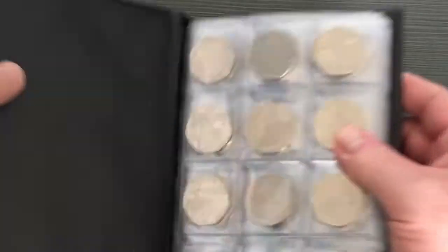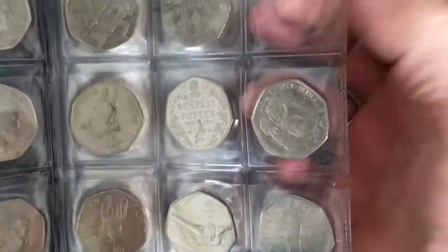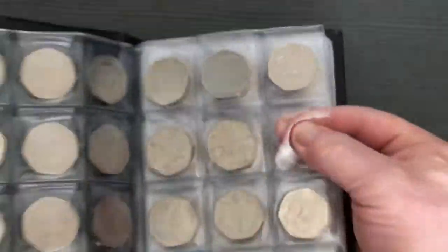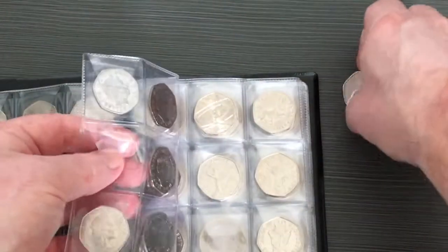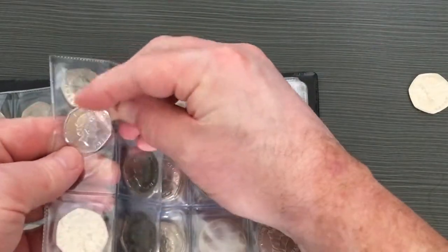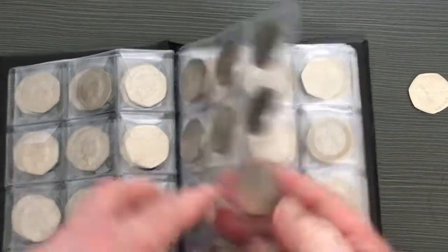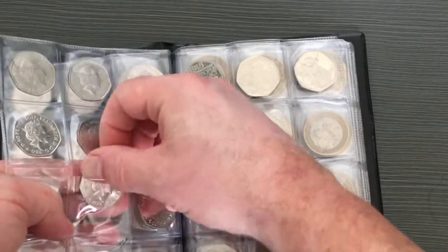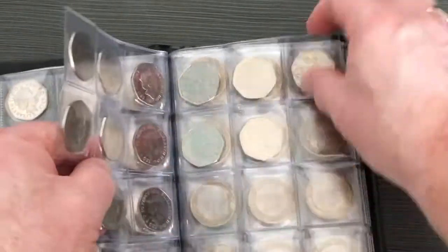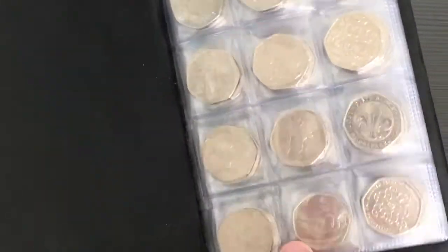Obviously these are all circulated coins so I'm not expecting them to be in pristine condition. Nevertheless, in my own album I've got two empty spaces - that one there where Jemima's going to go in, and also the one there which is where the Flopsy Bunny will live.